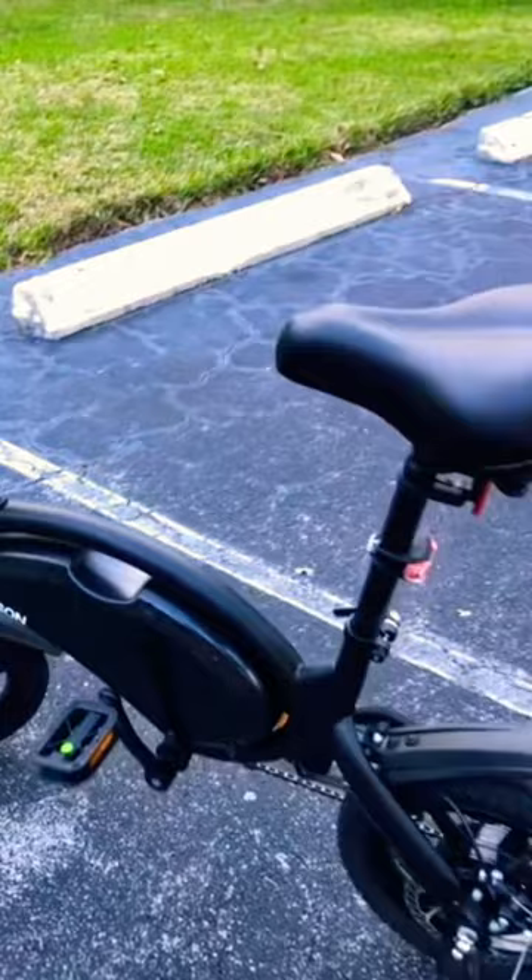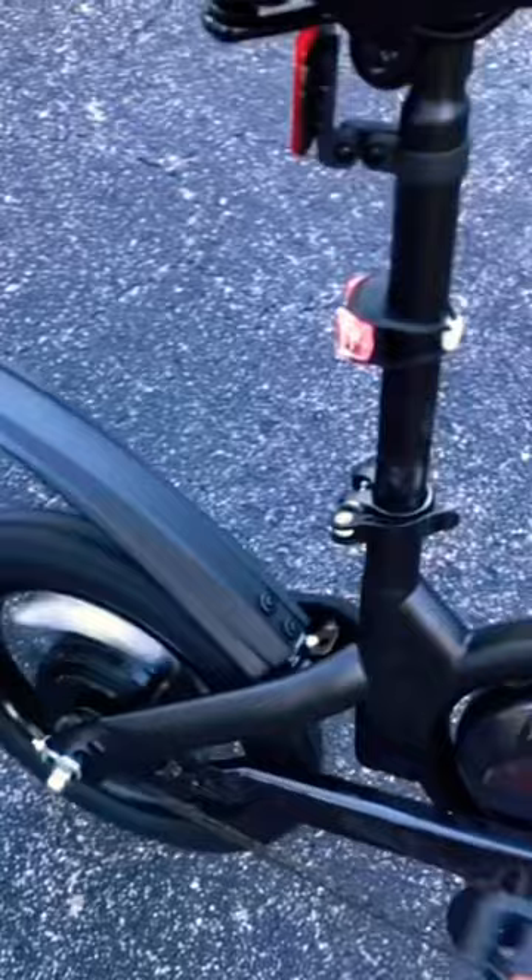You push this button to turn it on. That's right — this is an electric bike with a top speed of 15 miles an hour and a range of about 15 miles. You can turn on the motor by twisting the throttle, or you can ride it like a normal bike, and it's got pedal assist to help you along.